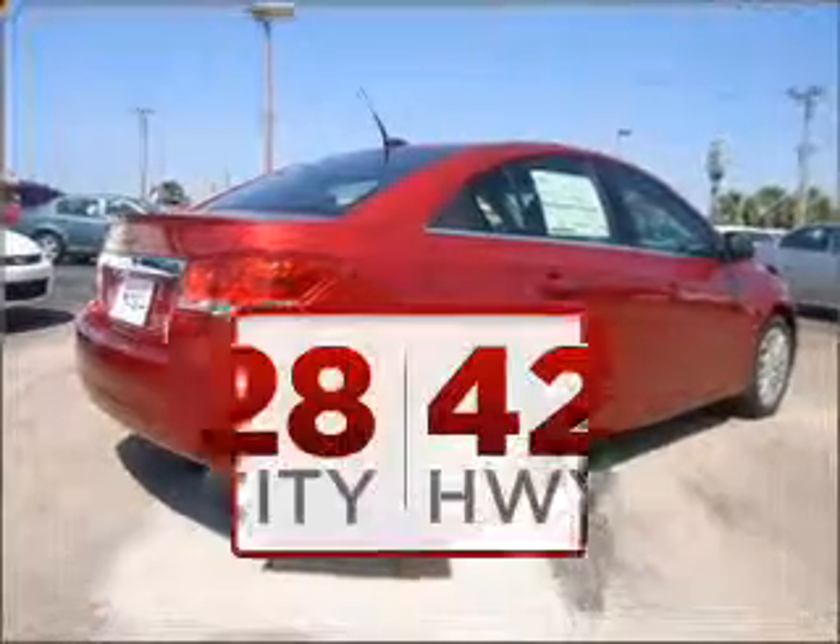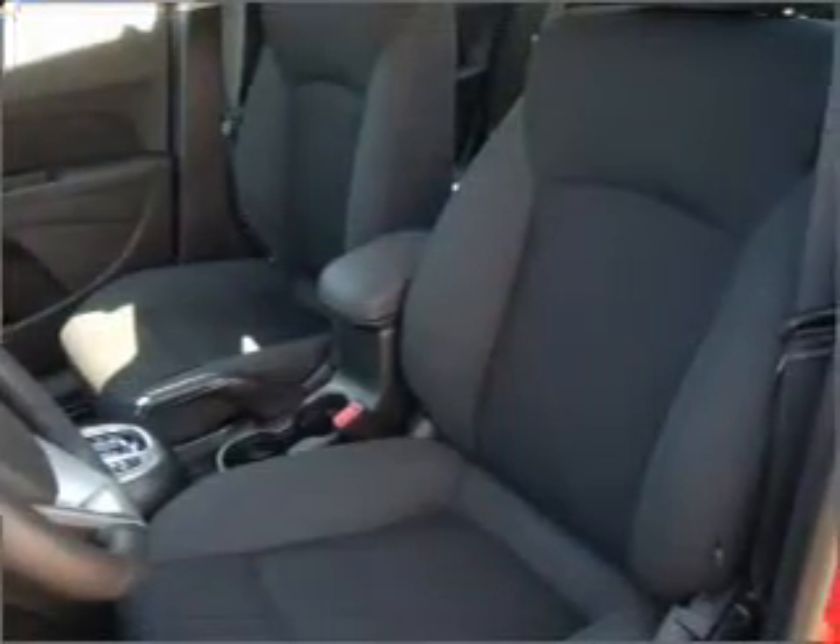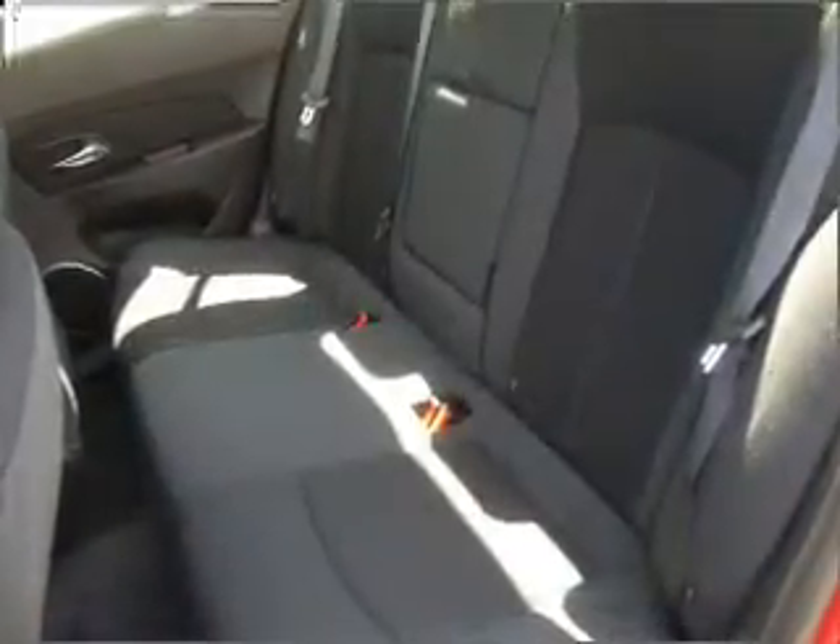Good fuel economy is important to you and the environment. Know this vehicle is protected with a security system. Fumble your keys no more with the convenience of keyless entry.